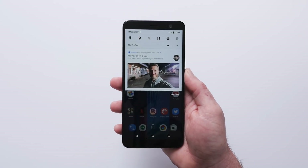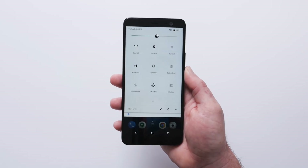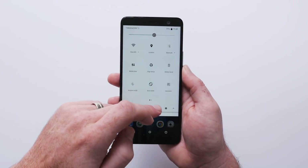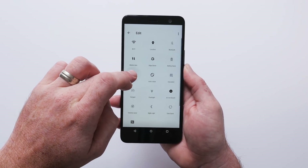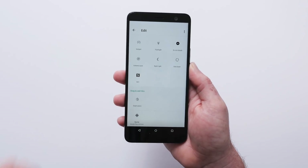Up on top in the notification panel, you do have the quick toggle settings. If you pull this down, it displays more of them and you have two panels depending on how you have those laid out. You can customize them by clicking on the pencil and then just drag and drop the settings to customize them exactly how you want.